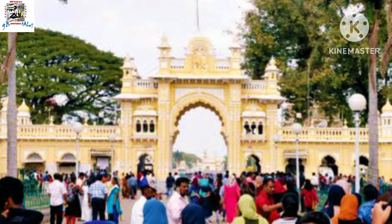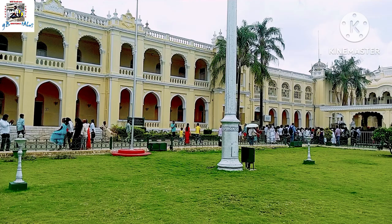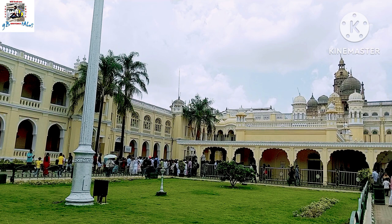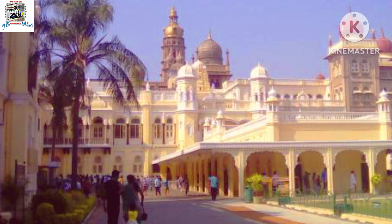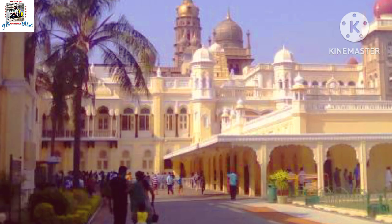We eagerly enter Mysore Palace, ready to explore the magnificent interior of this historic structure. The blend of Indo-Saracenic, Mughal and Gothic styles is a feast for the eyes, with intricate carvings, colorful stained glass windows and stunning paintings on display. We can't wait to discover more of what Mysore Palace has to offer.